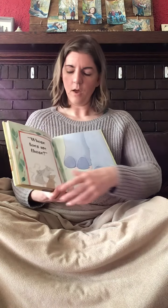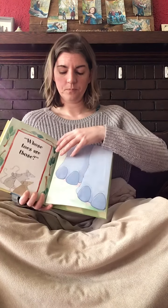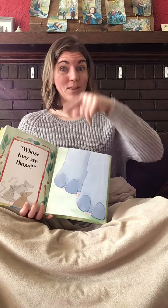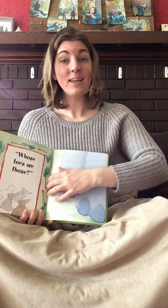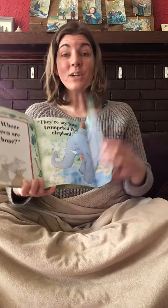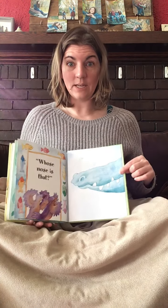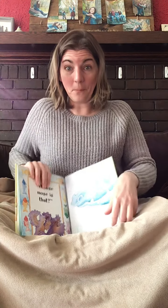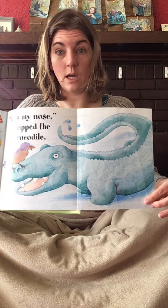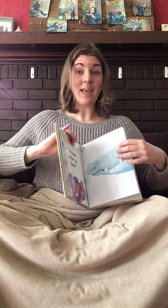Good job. Whose toes are those? This animal has a long nose — go like this. It's my nose, trumpeted the elephant. Good job. Whose nose is that? It's my nose, snap — the crocodile. The end.